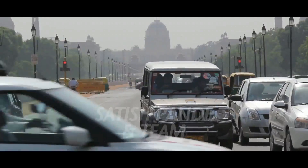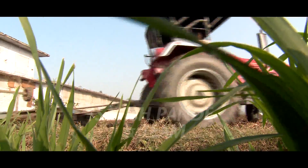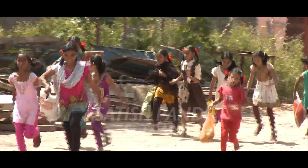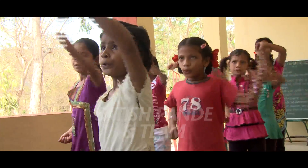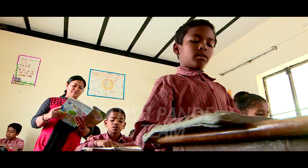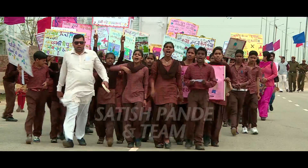A nation can only progress when its human resources have access to quality living conditions. It is therefore very important for development to take place from the grassroots level in every sector like education, healthcare, sanitation, and employment.